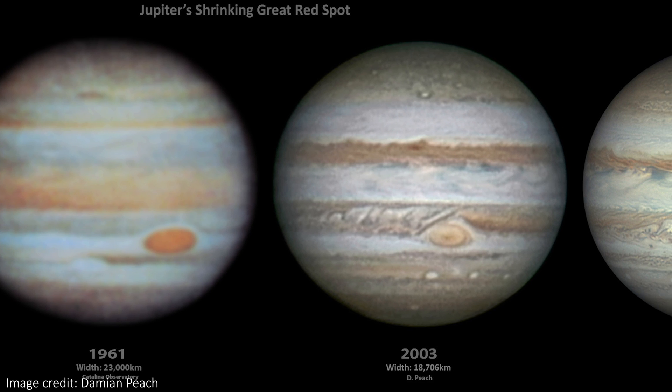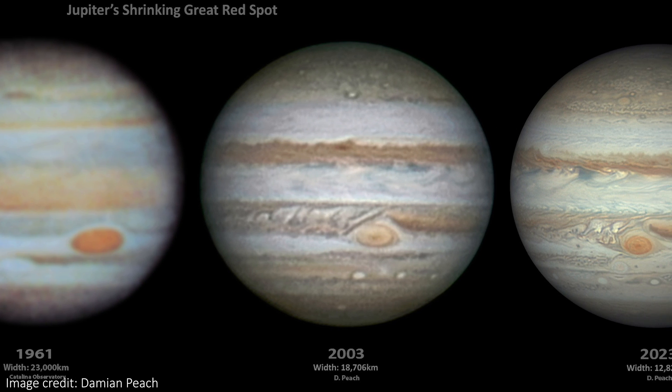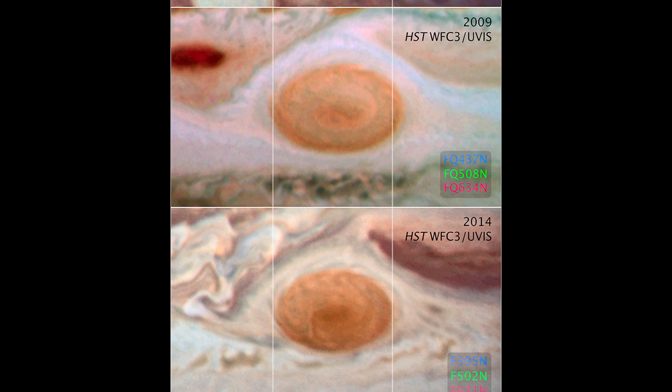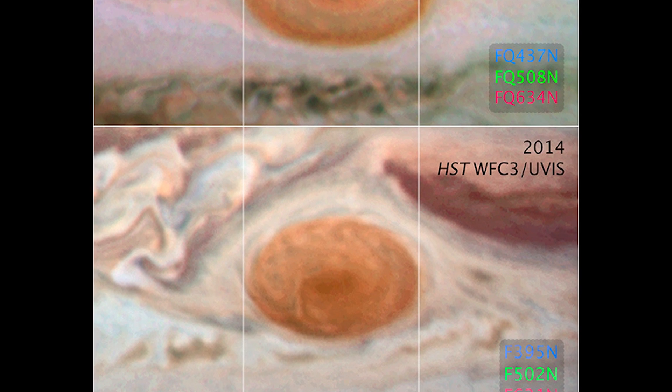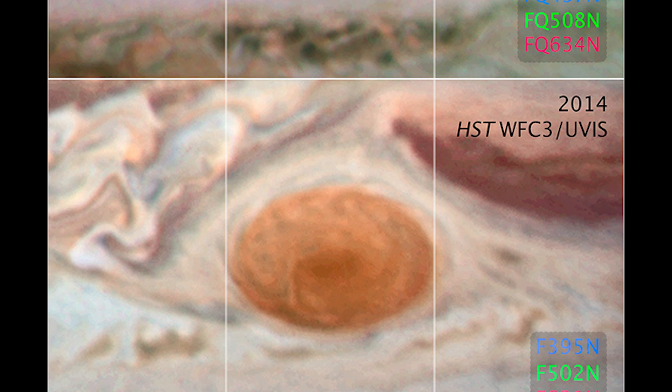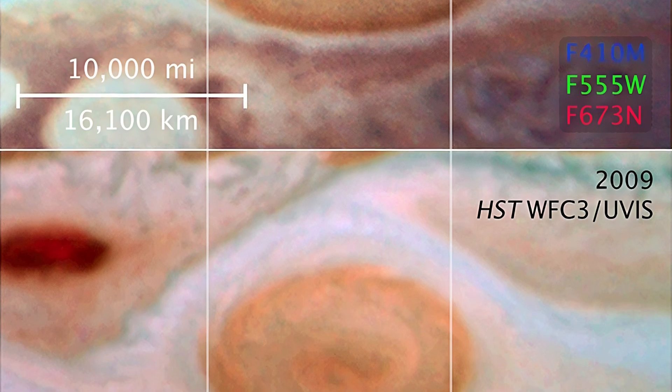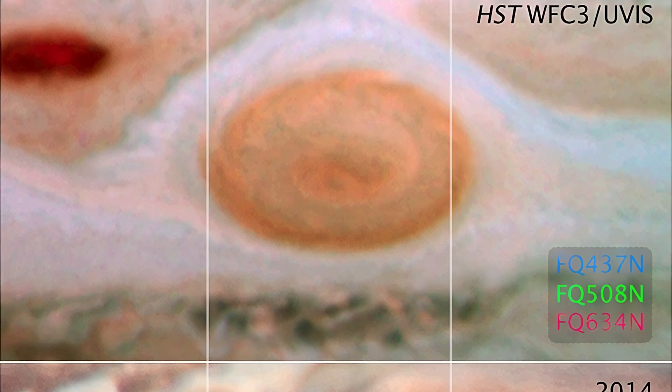Even just in the last two images, from 2003 and 2023, Red is noticeably the smallest it has ever been. Take a look at these images from the Hubble Space Telescope — the first from 1995, the second from 2009, and another from 2014. In that final image, Red has a diameter slightly larger than Earth's, but when the storm was first observed it stretched more than three times that distance. The earliest measurements from the late 1800s put Red at 25,500 miles long on its longest axis. Today it sits at just about 10,150 miles wide.